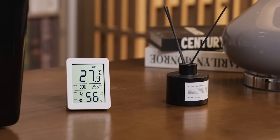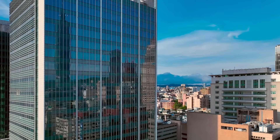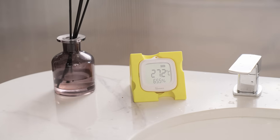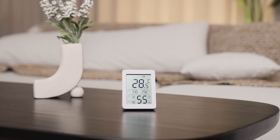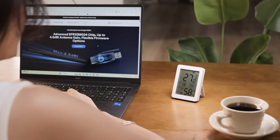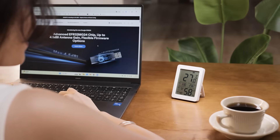but also displays the highest and lowest readings of the day. AirGuard TH also supports displaying additional temperature sources, such as outdoor weather data or readings from other sensors in your home. Whether it's in the living room, bedroom, or study, just a glance gives you a clear understanding of your environment, keeping your home's comfort always on point.